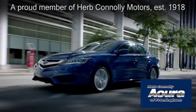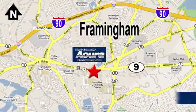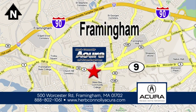Herb Connolly Acura of Framingham, part of the Herb Connolly Automotive Group where the customer comes first. We're located at 500 Worcester Road in Framingham.